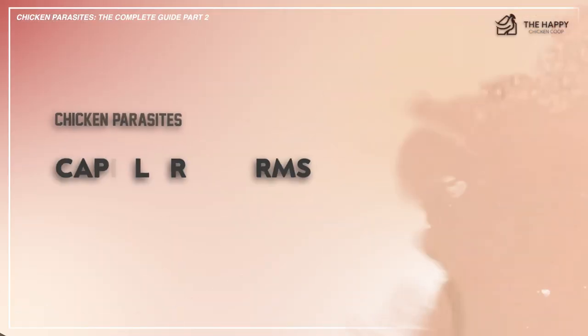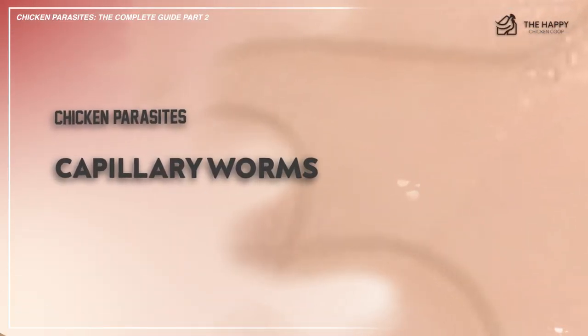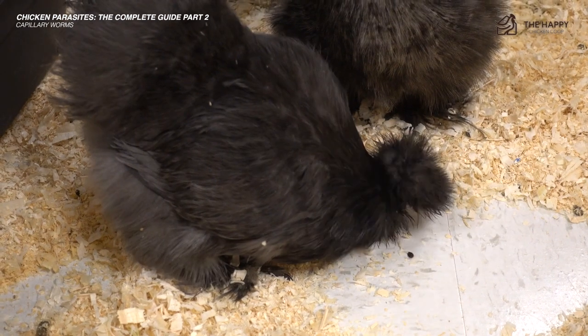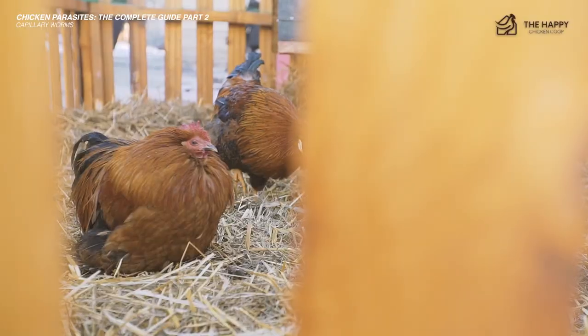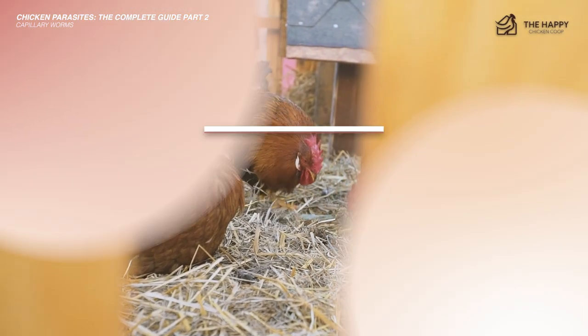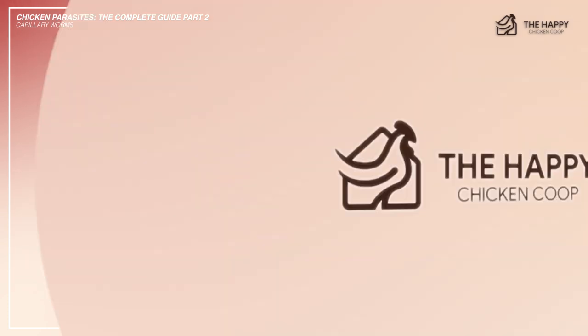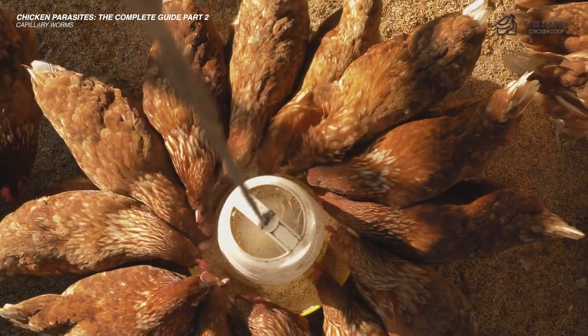The next worm is capillary worms. These live in the crop, esophagus, and proventriculus of the bird. Symptoms are very similar to roundworms: loss of weight, looking tatty, reduction in egg laying, and food intake. The treatment of capillary worms is the same as roundworms — you can use Wazine.